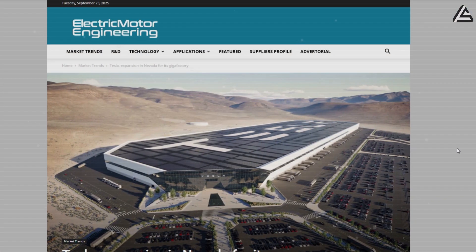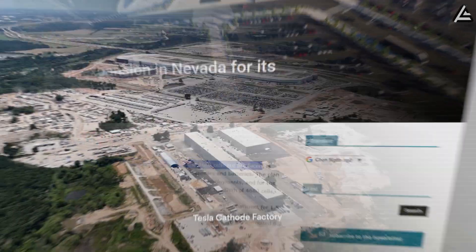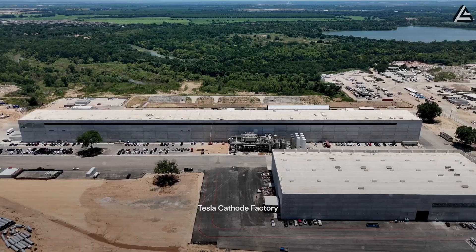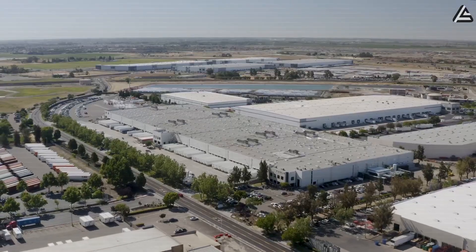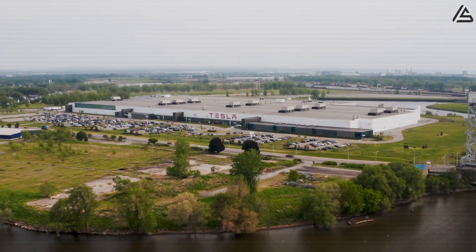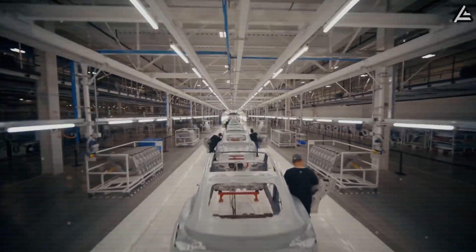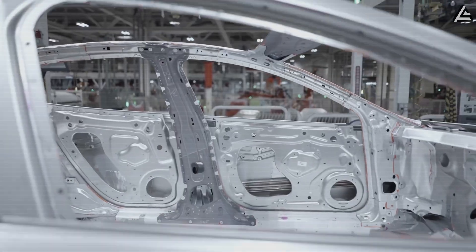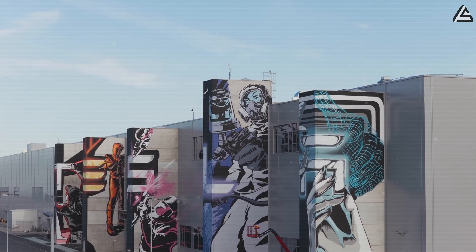Meanwhile in Nevada, Tesla is expanding its Gigafactory to scale 4680 cell output — batteries expected to power the upcoming Model 2. So what exactly makes this production plan so special? How does Tesla's factory strategy and new manufacturing tech set the Model 2 apart? And more importantly, what will this mean for everyday drivers waiting for an affordable EV that actually works in real life?